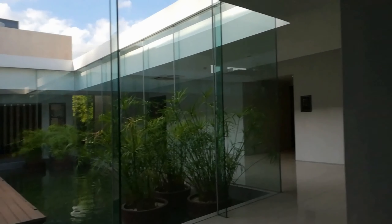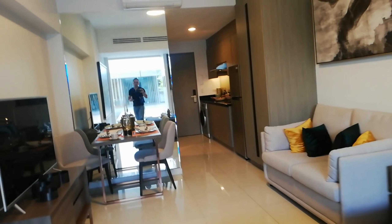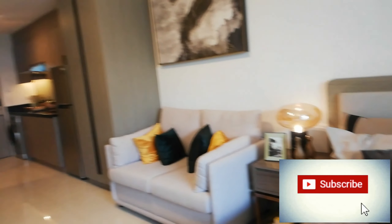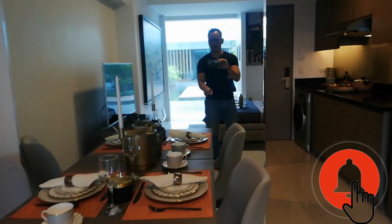Let's get inside now to the studio type unit. This is furnished — everything you see is included, regardless of these fixtures and decorations. You have the bed, the sofa bed, the TV is included, the dining table, and the cabinets.